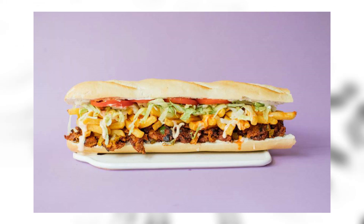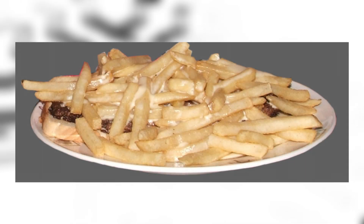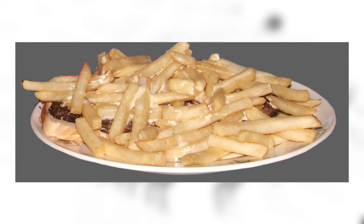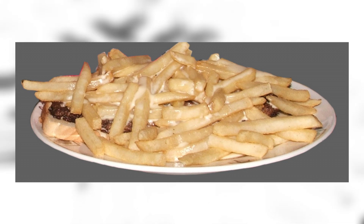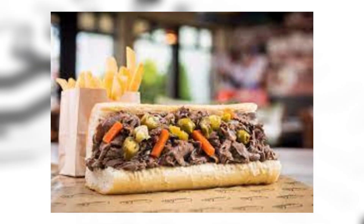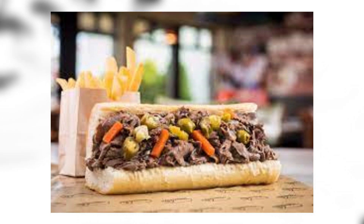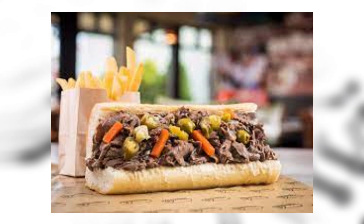Horseshoe: the horseshoe is an open-faced sandwich originating in Springfield, Illinois. It consists of thick-sliced toasted bread, often Texas toast, a hamburger patty or other meat, French fries, and cheese sauce. I would not lie — I would absolutely devour this, but it looks abhorrent. Italian beef: an Italian beef sandwich originating in Chicago is composed of thin slices of seasoned roast beef simmered and served with au jus on a long French roll, dating back to at least the 1930s. The bread is often dipped into the cooking juice and topped with Chicago-style giardiniera or sweet Italian peppers.